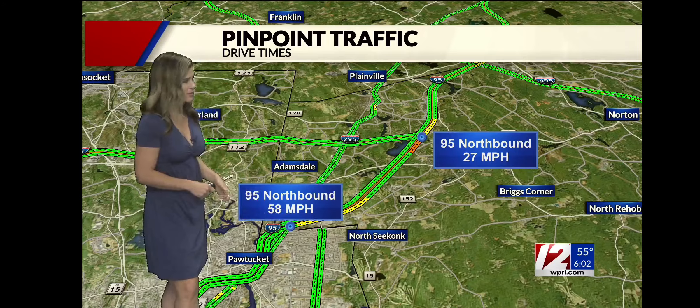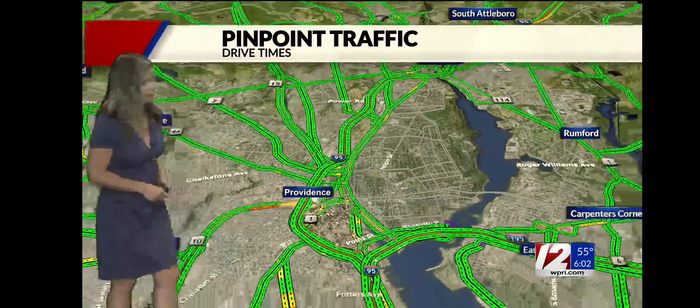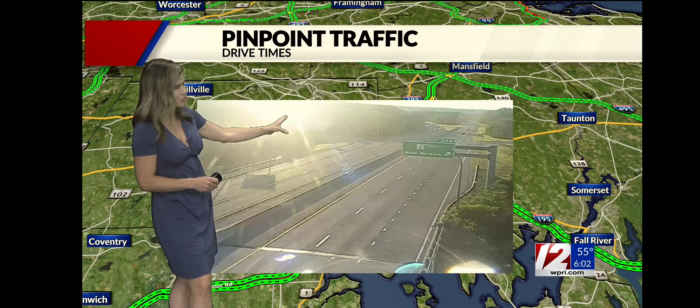Past couple of mornings we've been noticing some slowdowns heading north. Right now your speeds are in the 50s. South down 146 you're cruising the speed limit. Route 6 looks good as well as the Washington Bridge. Overall, a pretty nice commute out the door in Warwick — bright sun shining.